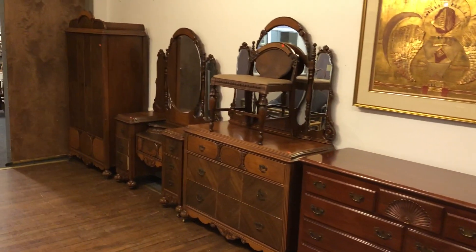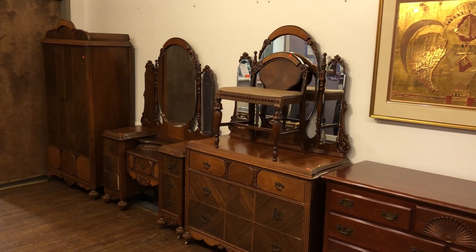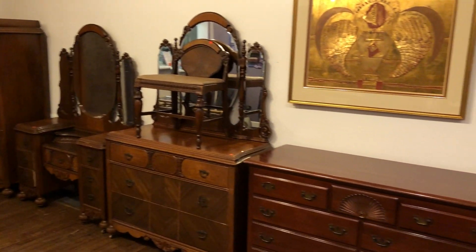Ladies and gentlemen, we are exploding with merchandise. So much to choose from — let's get started right now. Our doors open at noon on Sunday, April 22nd for a preview.